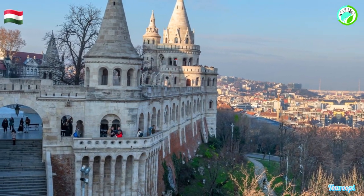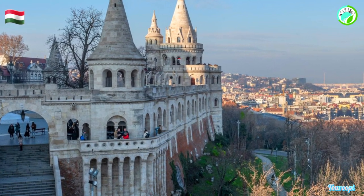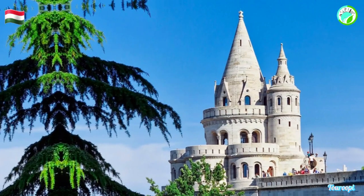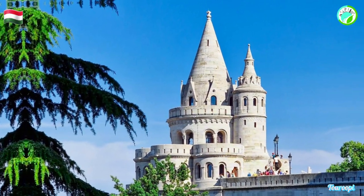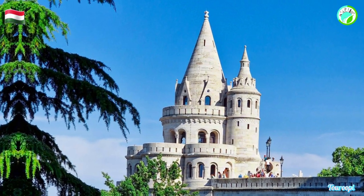Inside the church, visitors can marvel at its gothic beauty, stunning stained glass windows, and richly decorated interiors. The bastion's location within the Buda Castle District makes it an integral part of Budapest's historical and cultural tapestry.